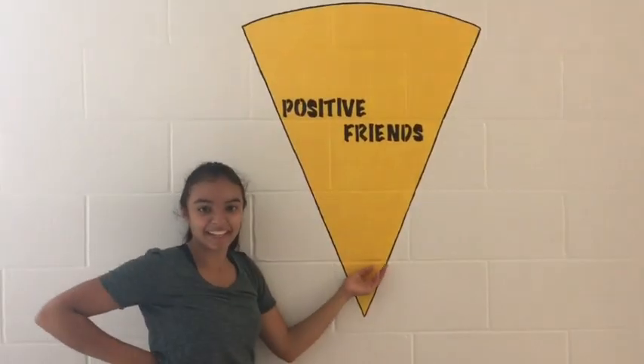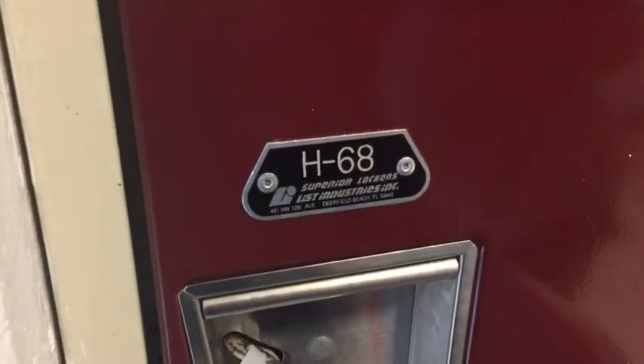Here's Positive Friends — another thing that we don't know what it's for. Right now we're gonna go check out Andrea's locker, which just happens to be right down this hallway. Here it is — H-68, right next to Señora Tid's room.